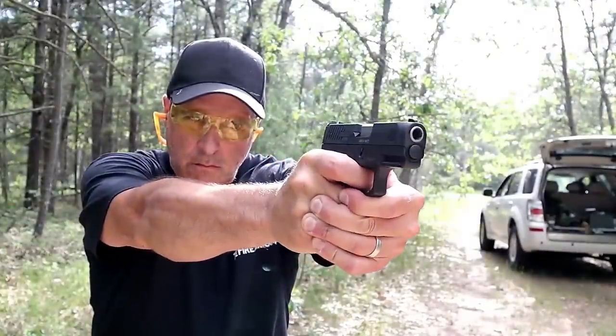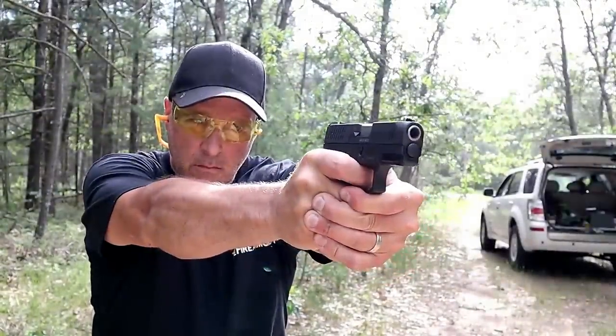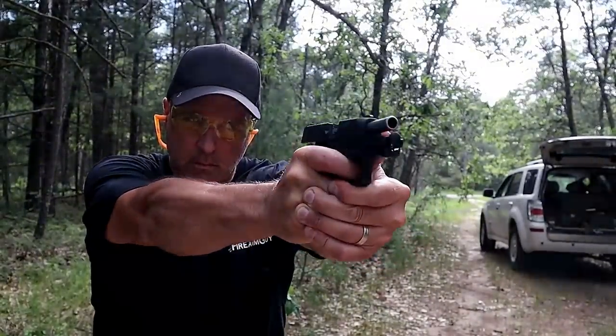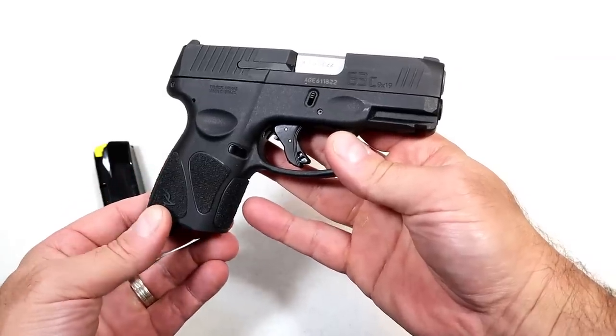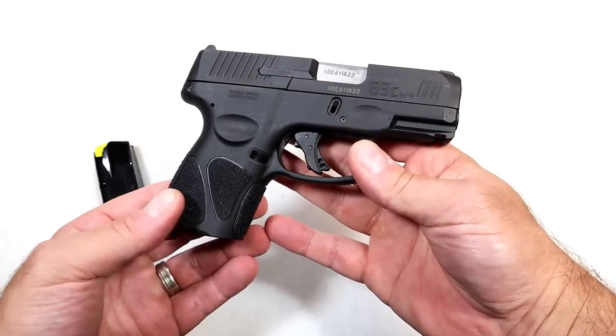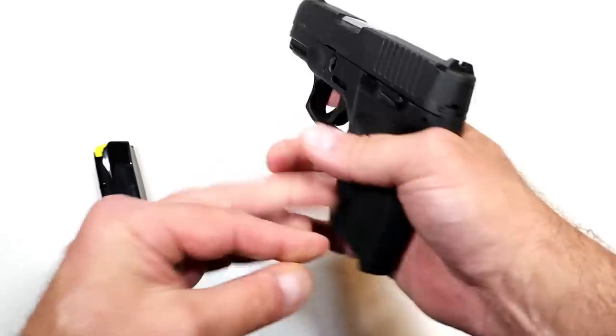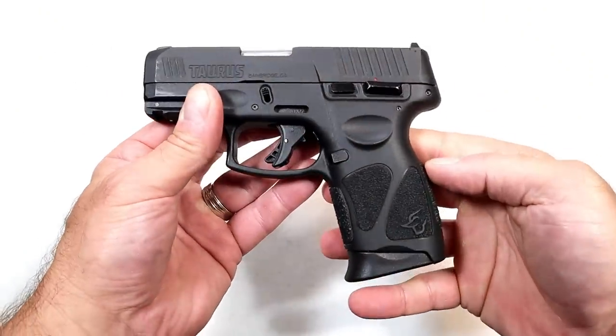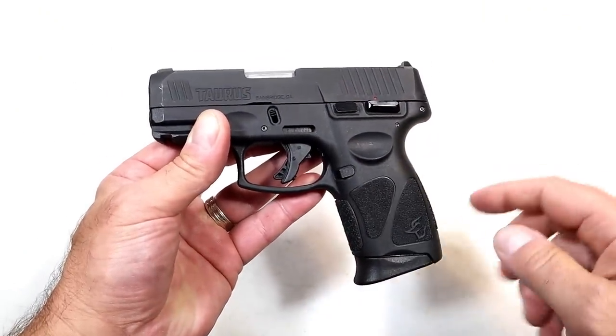It goes into double action as a second strike capability. A sight hole indicator, 3.2-inch barrel, and a very fine reputation. A lot of people love this gun and I think it's pretty great for what it is — budget priced with three 12-round magazines. I've shot steel case, hollow points, and everything else through it and it has functioned just fine.